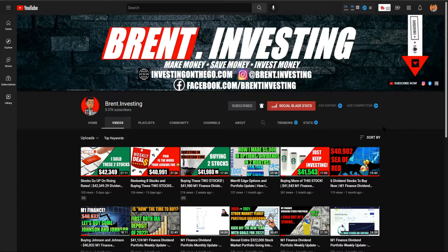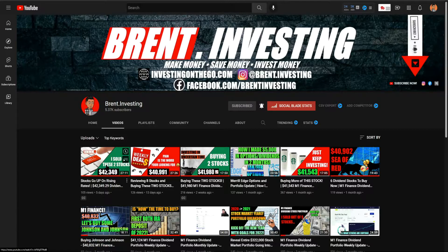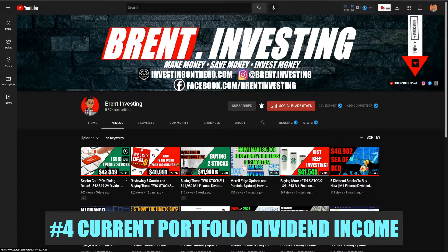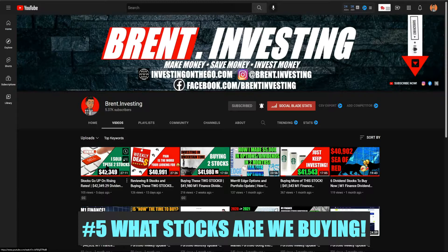Hello everyone and welcome back to the channel, my name is Brent. In today's video we're going to cover the M1 Finance dividend portfolio recap for the 21st to the 25th of March 2022. We're going to hit five different areas: number one the overall performance of the portfolio, what stocks were up and down, best and worst performers; number two the weekly performance in comparison to the main indexes, top three winners and losers; number three weekly activity, what did we buy, sell, and what dividends rolled in; and number four updating our dividend tracker.